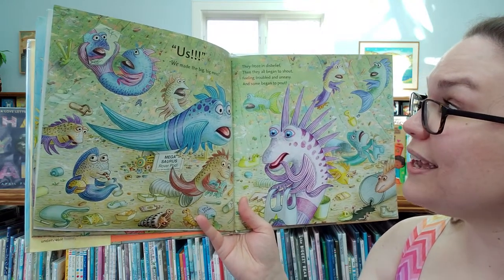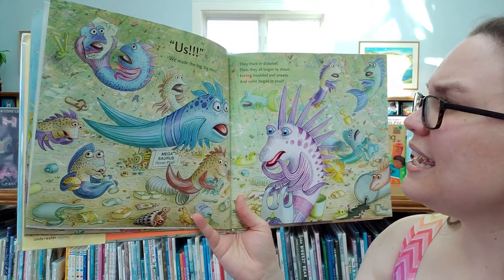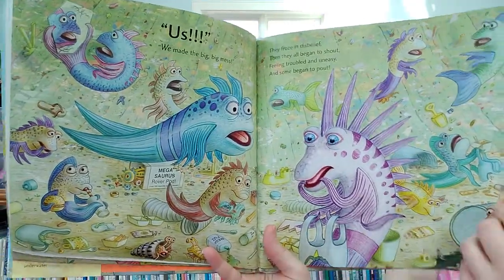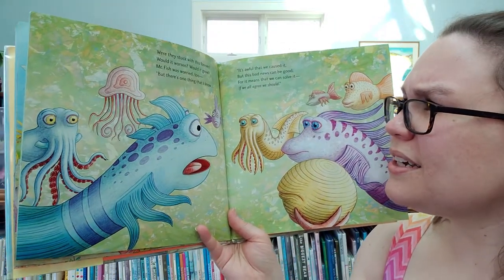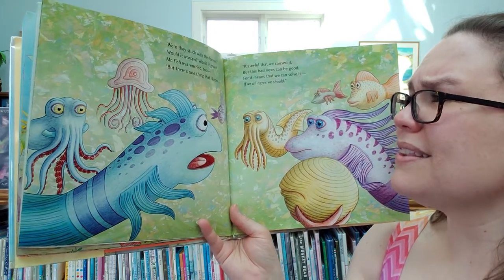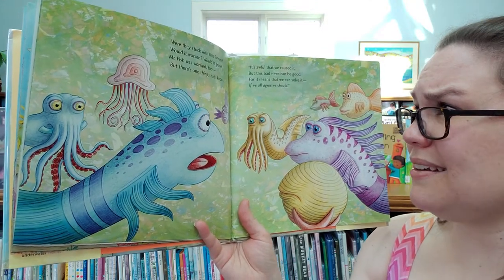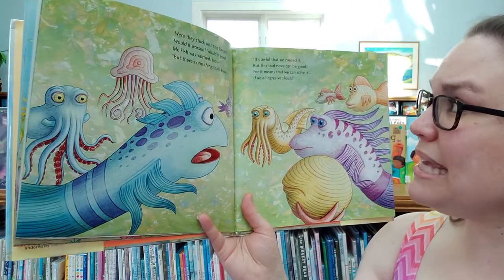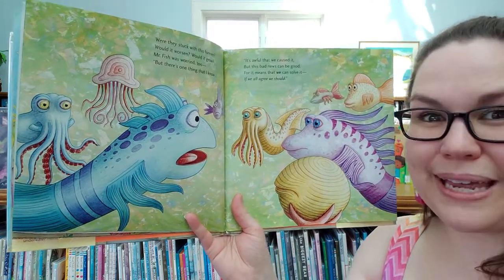They froze in disbelief, then all began to shout, feeling troubled and uneasy, and some began to pout. Were they stuck in this forever? Would it worsen? Would it grow? Mr. Fish was too worried. But there's one thing that I know — it's awful that we caused it, but this bad news could be good, for it means that we can solve it, if we all agree we should.